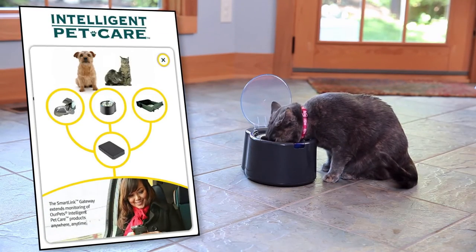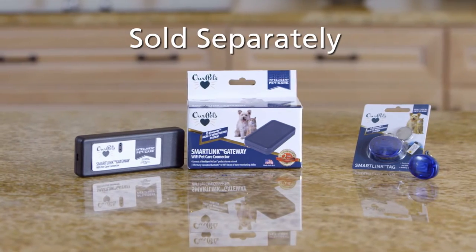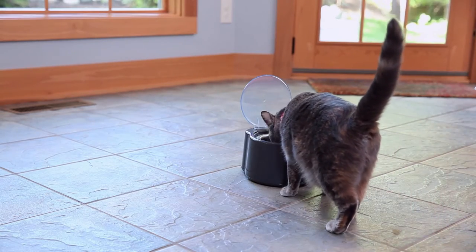If you don't have the SmartLink Gateway, the data will be sent to your phone when you return home. The additional SmartLink tags and SmartLink Gateway are sold separately. The SmartLink Gateway is not required to work the SmartLink Feeder inside of your home.